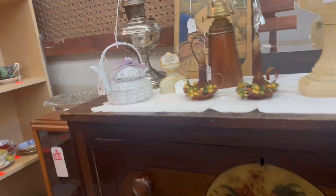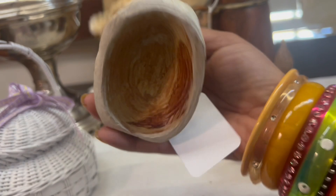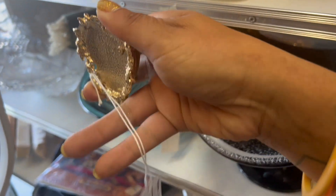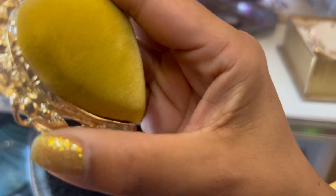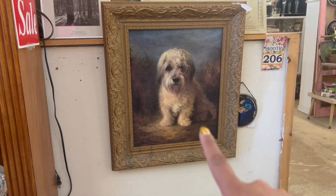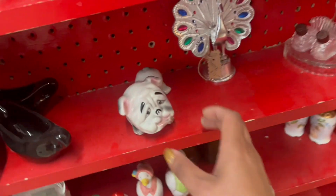Oh my gosh, look at this weird thing. And look at this little pin cushion — booth 206 is 50% off everything, so seven bucks. Well, I have to get that now, don't I? Also that dog painting is everything.